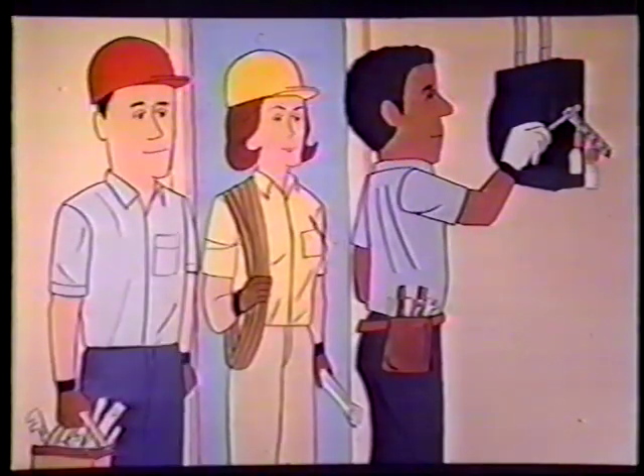When lockout or tagout is required by an outside contractor, the on-site and outside employers must inform each other of their respective lockout or tagout procedures. The outside employer shall assure that all outside personnel comply with all the requirements of the on-site employer's lockout/tagout control program. Any deviation is not permissible without specific prior approval of the on-site employer.